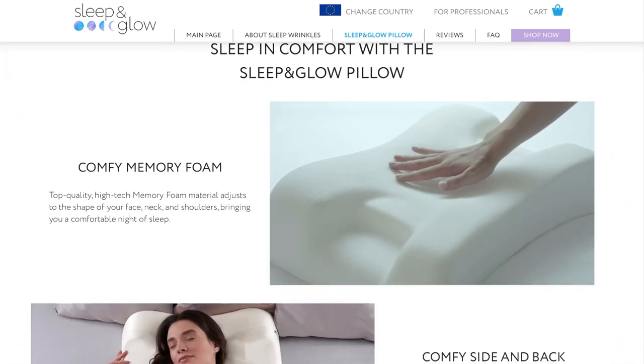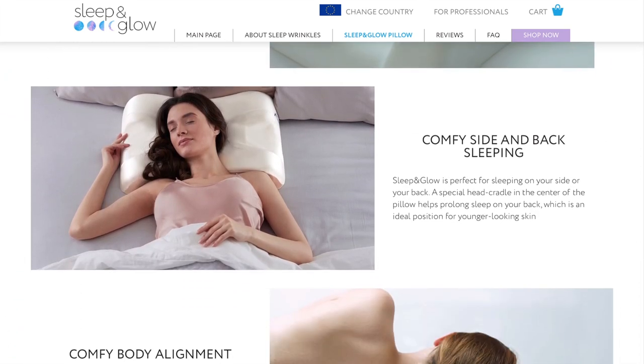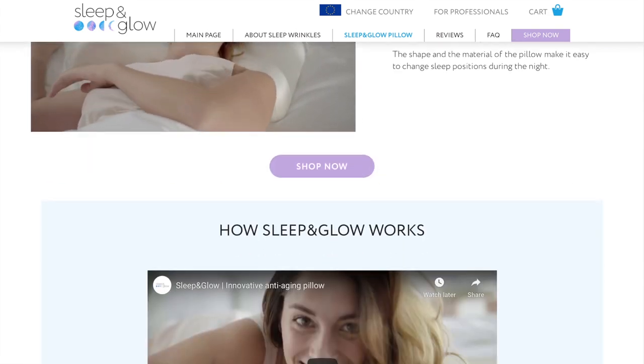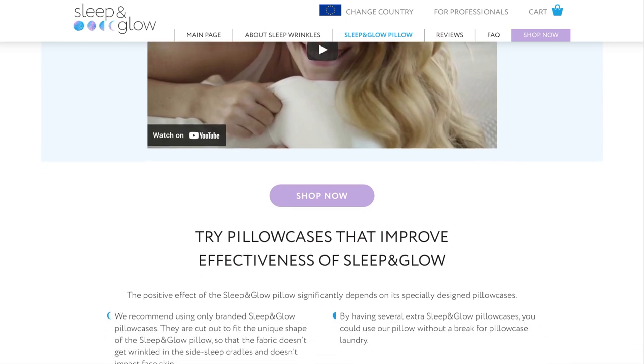I love the fact that this pillow is great value for money. It will serve you over a five year period and it's just a wonderful investment for your skin overall.